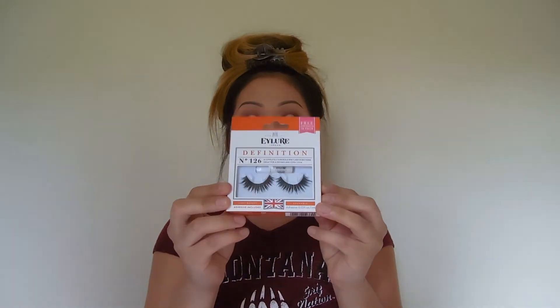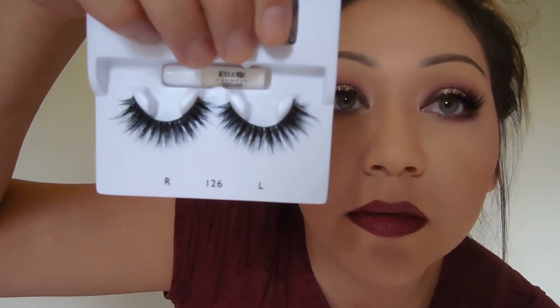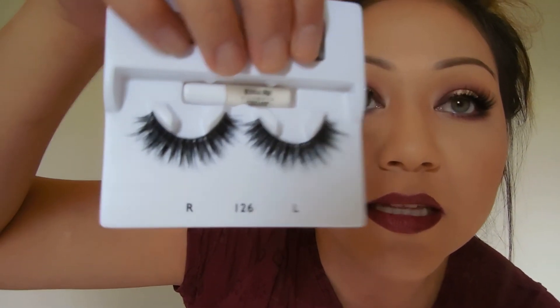I bought some new lashes from Eylure — number 126. Look at those lashes. Let me take these out of the package so you guys can see, because these lashes are freaking beautiful. I'm getting more and more obsessed with lashes. The band is really thick, but I figure I'll wear eyeliner with them.